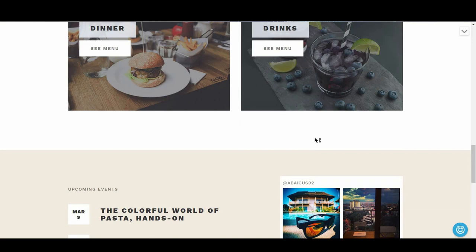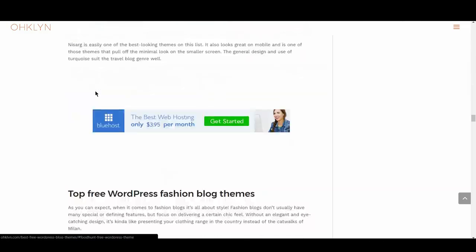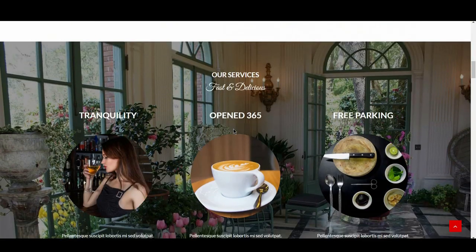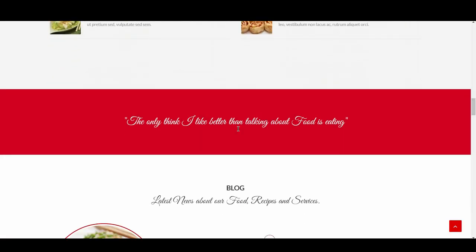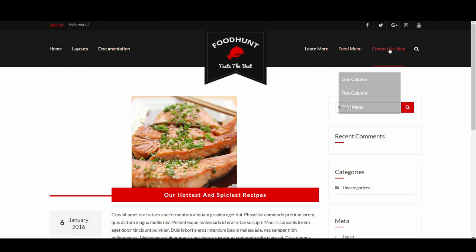Up next is Food Hunt. You get hungry just looking at this theme. The design is modern, fancy, and fun all at once, and is perfect for anything from a hobby food blog to a fine dining restaurant. It uses deep and strong colors for a sultry experience. The typing highlight reel at the top is a cool idea for promotions, and it also has a paid pro version if you want to up your game.